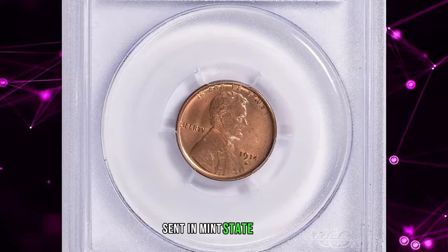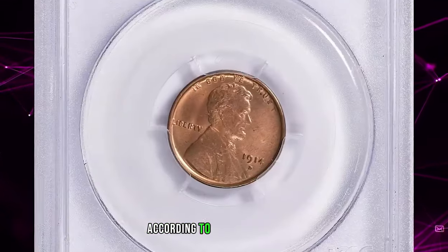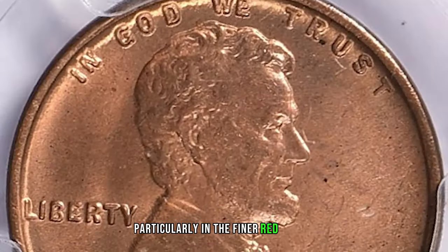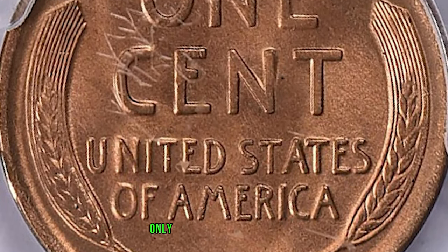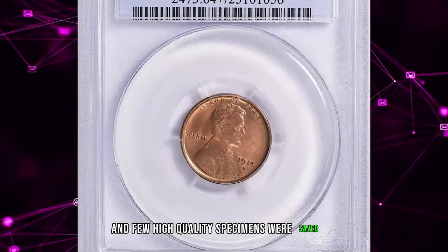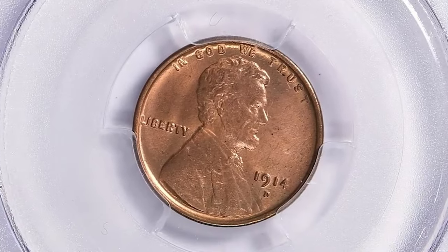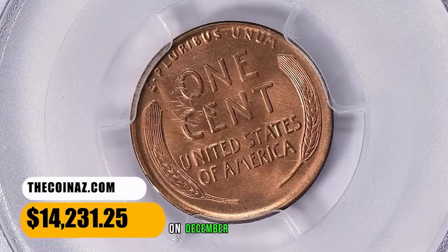1914 D Lincoln Cent in Mint State 64 Red, with a CAC sticker for premium quality. According to Heritage Auctions, although the 1909 S VDB is considered the key date to the Lincoln Cent series, its conditional rarity falls far behind that of many other dates, particularly in the finer red grades. The 1914 D stands out in this regard, confirming its key date status. Only 1.1 million Lincoln cents were struck at the Denver Mint in 1914, and few high-quality specimens were saved by contemporary collectors. As a result, it is many times scarcer in MS-65 Red than the 1909 S VDB and is prohibitively rare any finer. This gem ended up selling for $14,231.25 with buyer's fee on December 3, 2023.